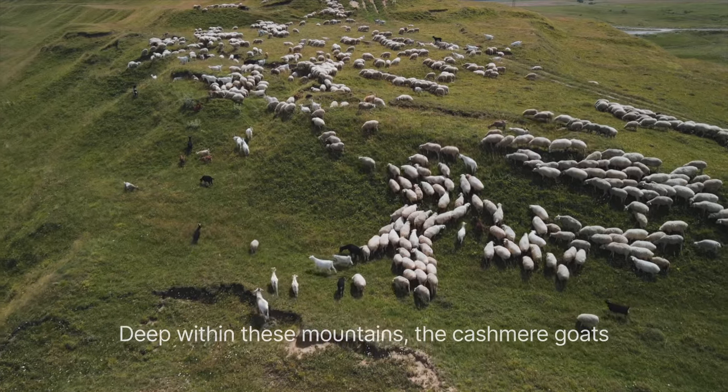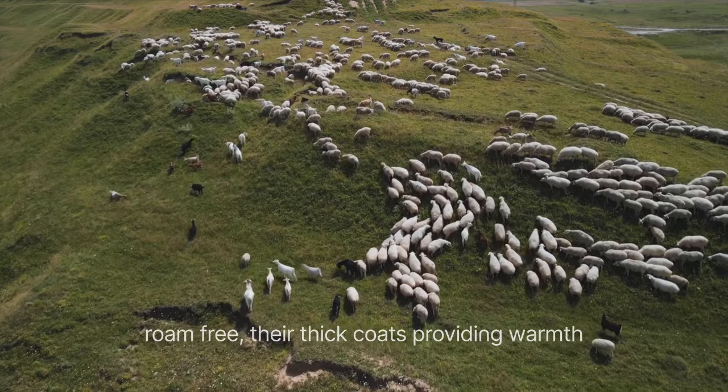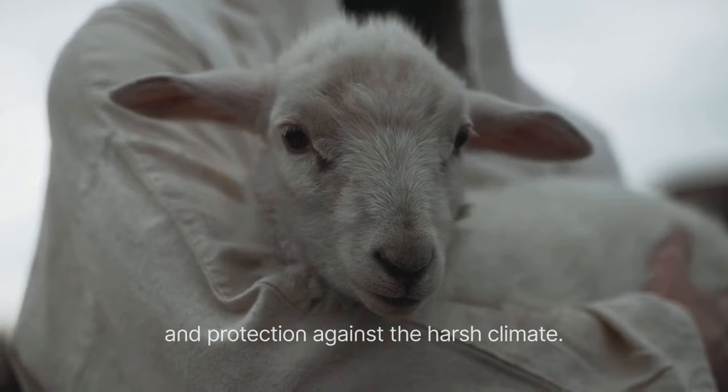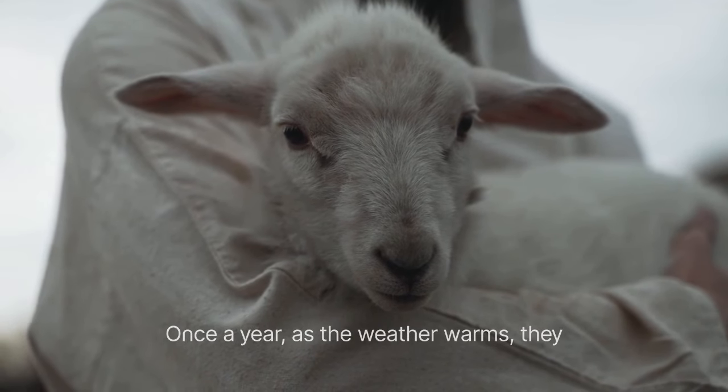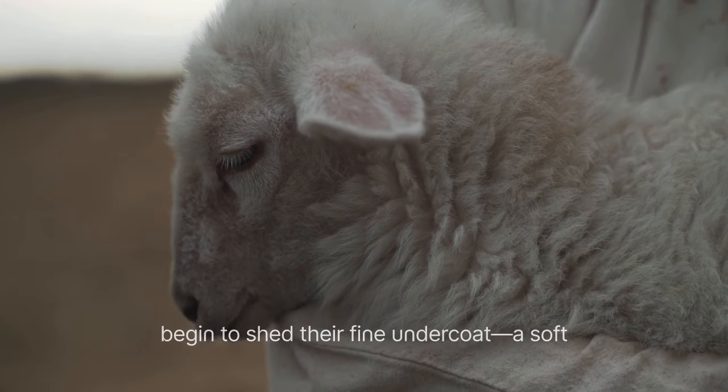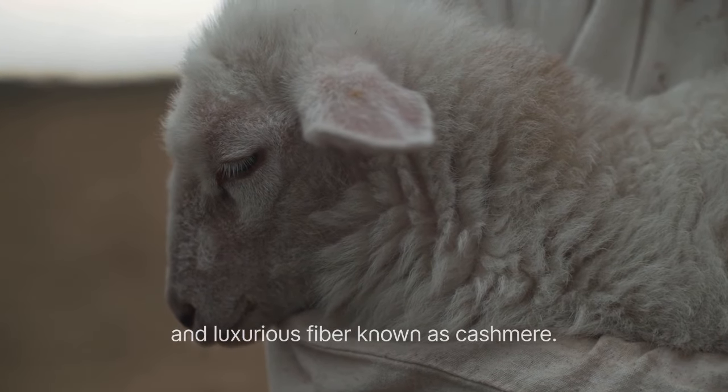Deep within these mountains, the cashmere goats roam free, their thick coats providing warmth and protection against the harsh climate. Once a year, as the weather warms, they begin to shed their fine undercoat, a soft and luxurious fiber known as cashmere.